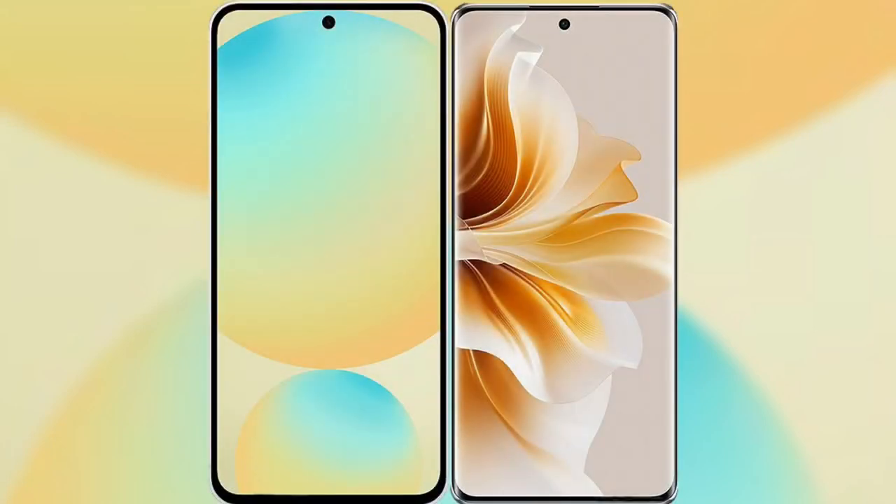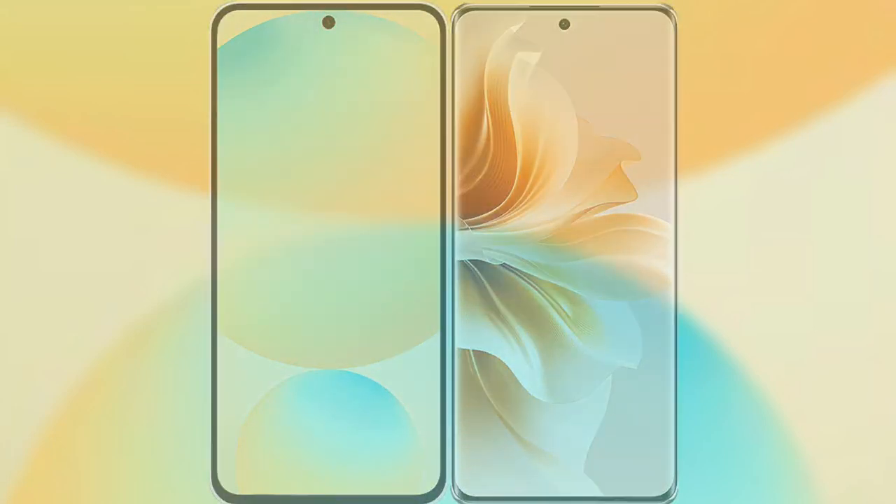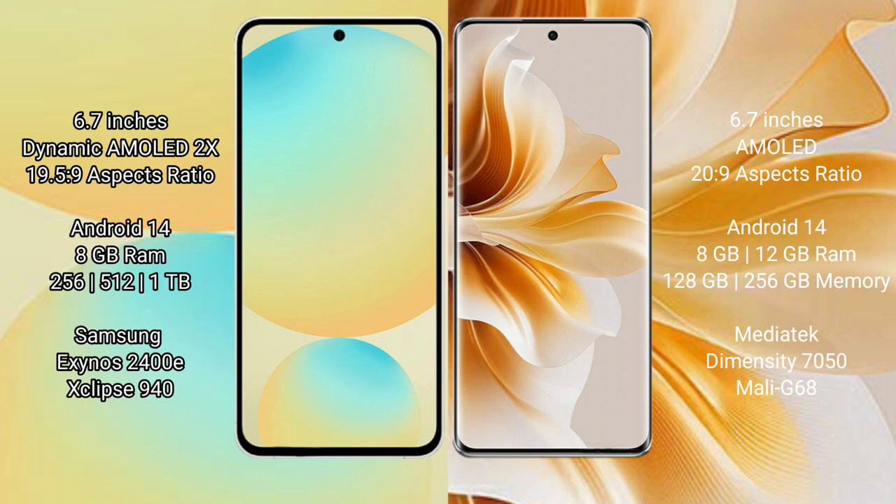I will compare the new Samsung Galaxy S24 FE with the OPPO Reno 11. Samsung Galaxy S24 FE has a 6.7-inch Dynamic AMOLED display with a 120Hz refresh rate. OPPO Reno 11 also has a 6.7-inch AMOLED display with a 120Hz refresh rate.